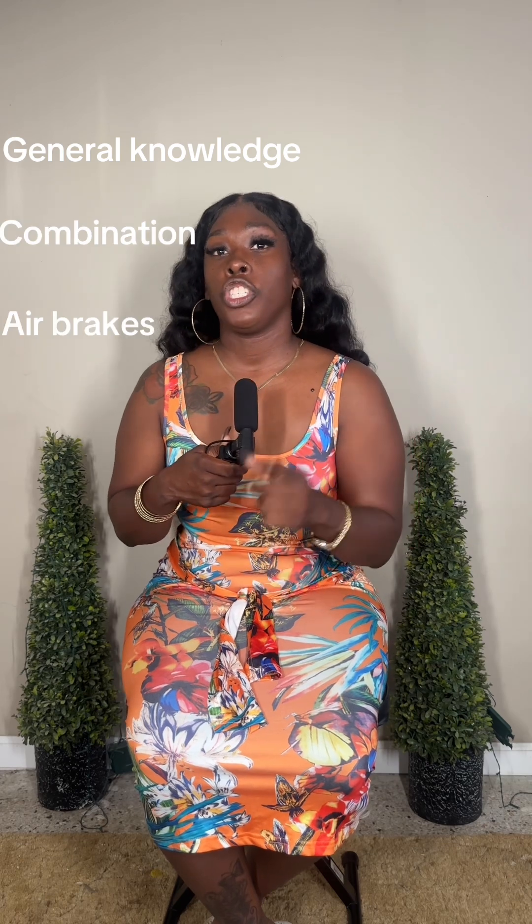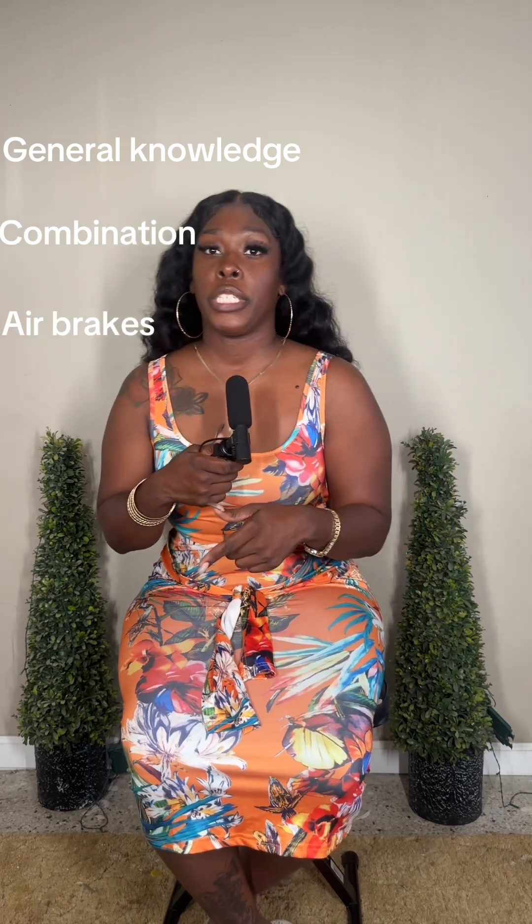The test consists of three parts: general knowledge, combinations, and air brakes. In the general knowledge section, you have a total of 50 questions and you have to get 40 correct in order to pass. For combinations and air brakes, you have a total of 25 questions each.